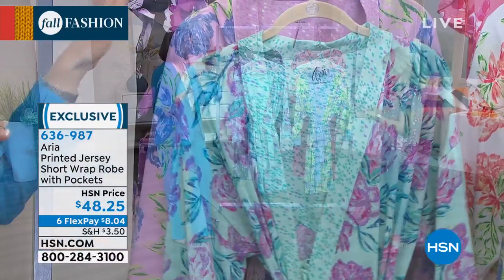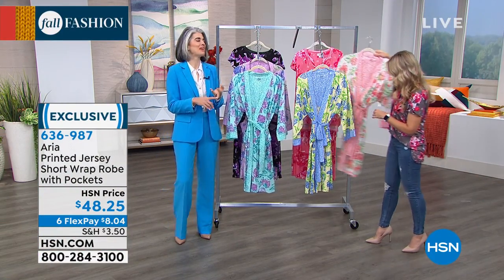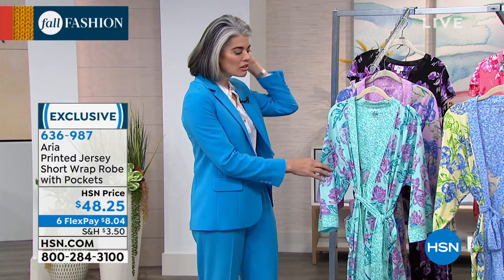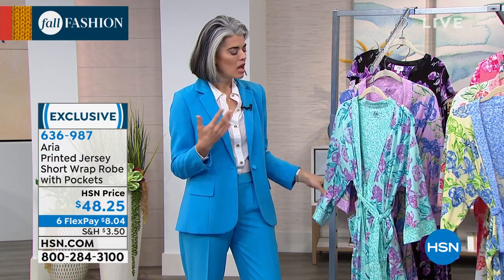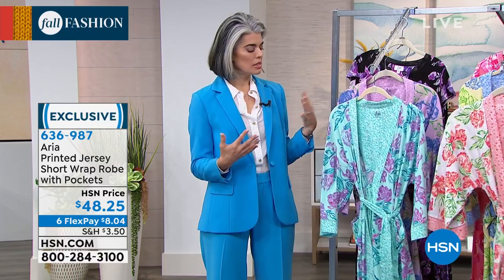Aren't these fun? They're just so bright and gorgeous. When these came out, I bought one for my mom, one for my aunt, one for everybody I knew — because they're 100% cotton and I loved the fact that they were just happy. I felt very feminine in them. It's a very easy wear.